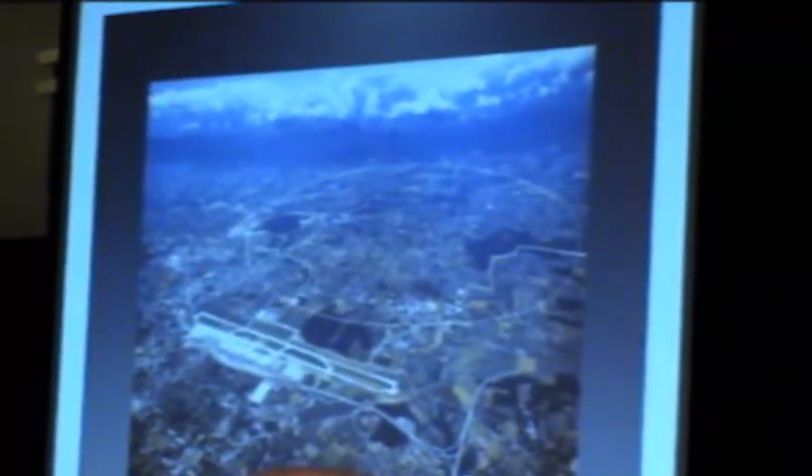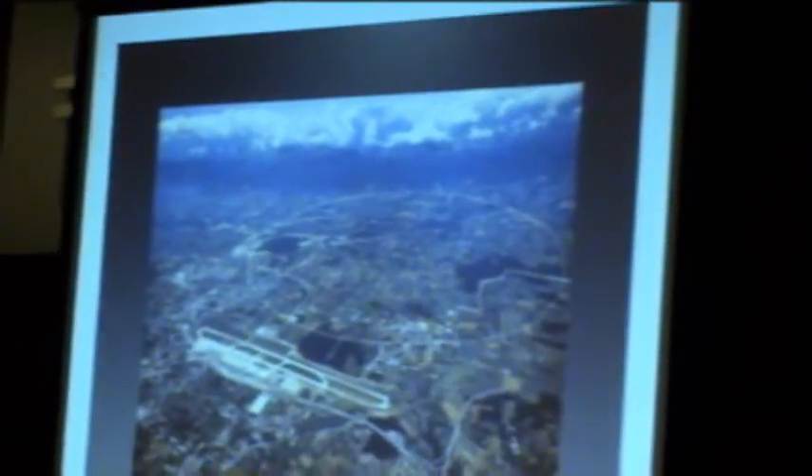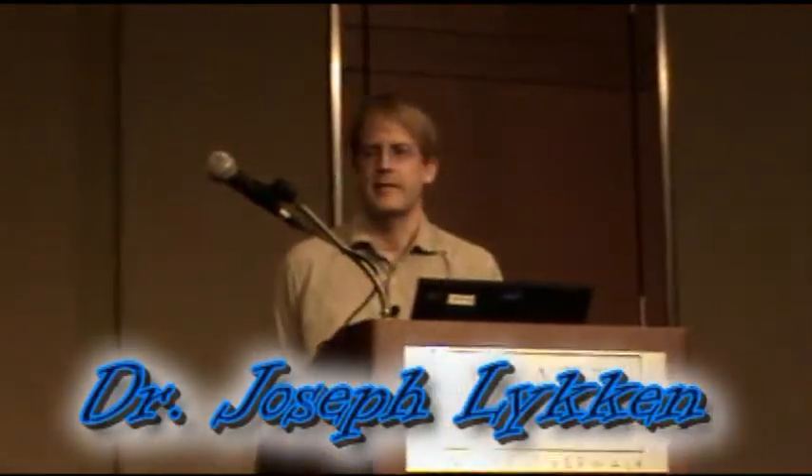So we're doing this at Fermilab. There is another laboratory called CERN, which is in Geneva on the French-Swiss border. They also have a particle accelerator which is not quite working yet, but will be working later this year. And it blows us out of the water at Fermilab — it's almost ten times the energy of the Fermilab Tevatron.